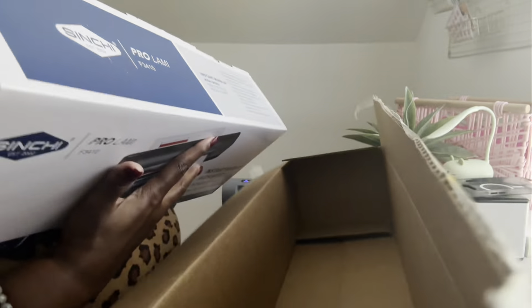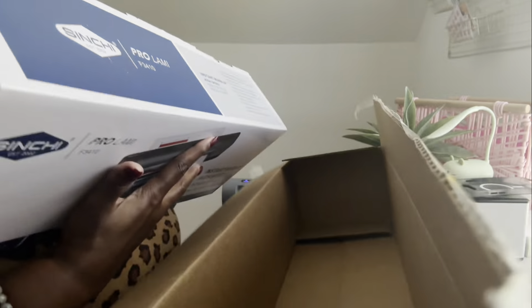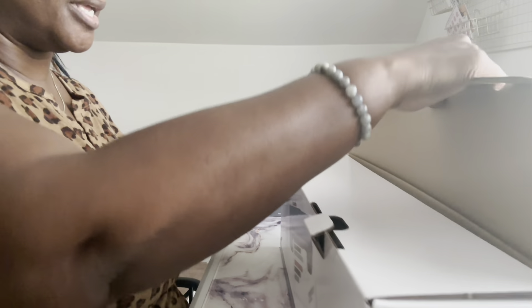All right, I'm back from lunch. We're going to get started with the A7 envelopes. I started warming up the laminator, but I had ordered a different laminator and it just got delivered to the door — it's a big old box. Let me open it.